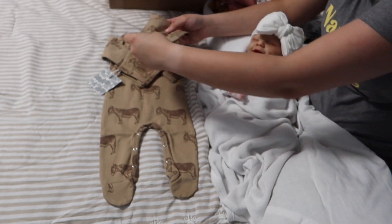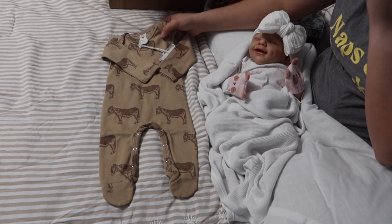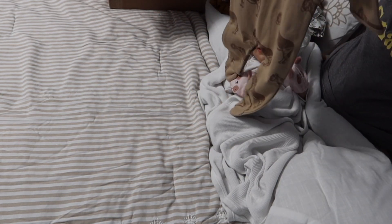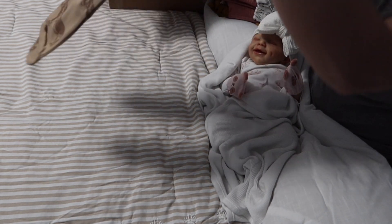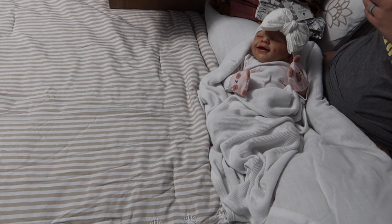As you all can tell I really love Kate Quinn's neutrals — I really love their farm prints. That's mostly what I collect of theirs when they do their big sales.